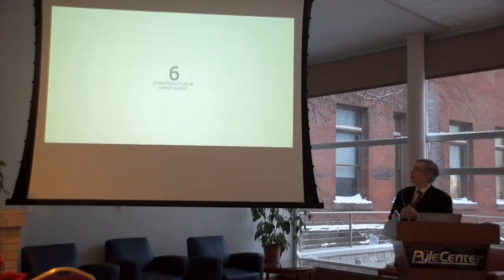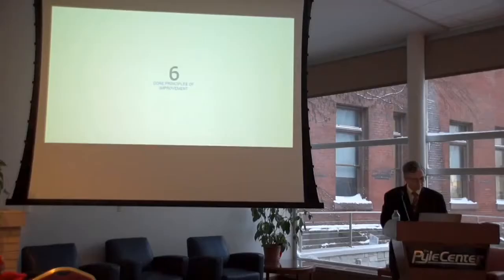What might we learn from each of these that might give us a leg up on getting better at getting better? Calling all of this together, we call it an improvement paradigm, and this paradigm is based on six core principles.